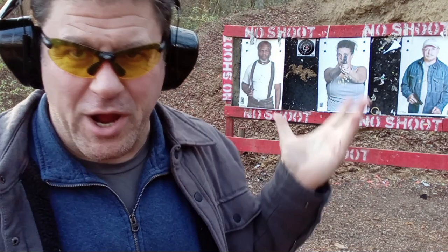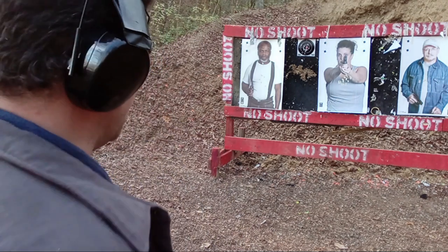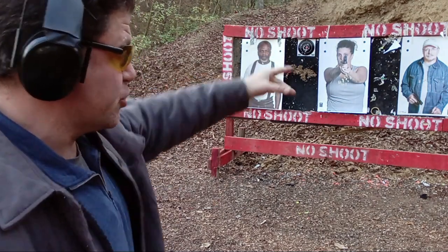M&P 2.0 .40 caliber is performing great. I'm getting used to it — I've thrown a couple shots today but I'm getting used to the recoil impulse and where the wall breaks on the trigger. Let's go from 5 yards — I'm going to do three different Mozambique or failure drills: center, reholster, left, reholster, right.